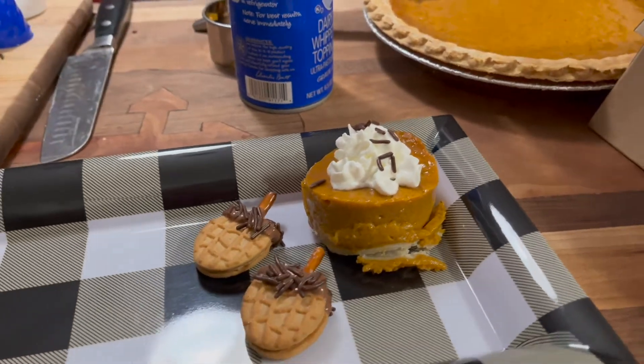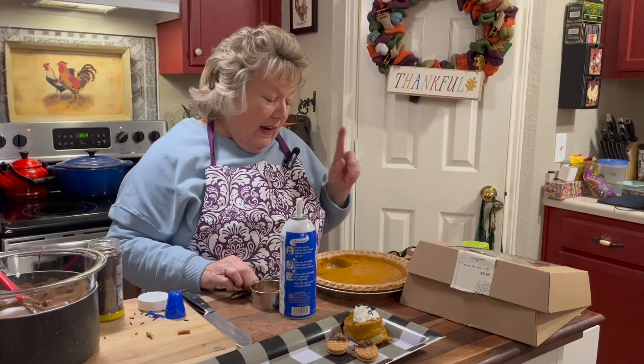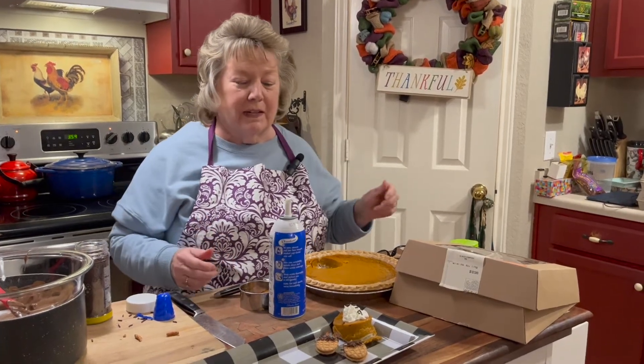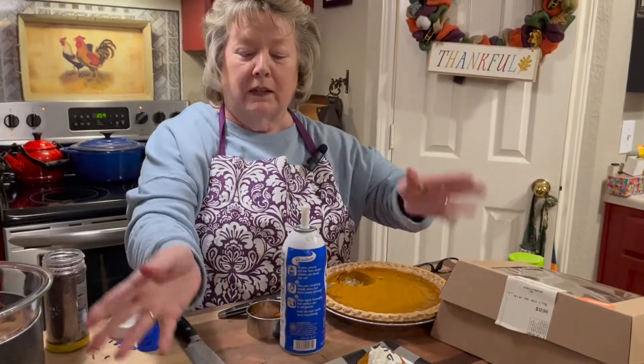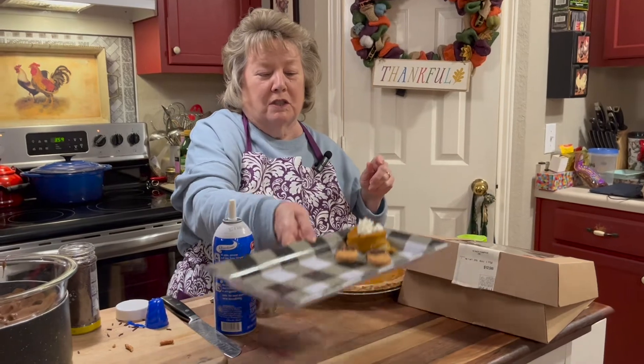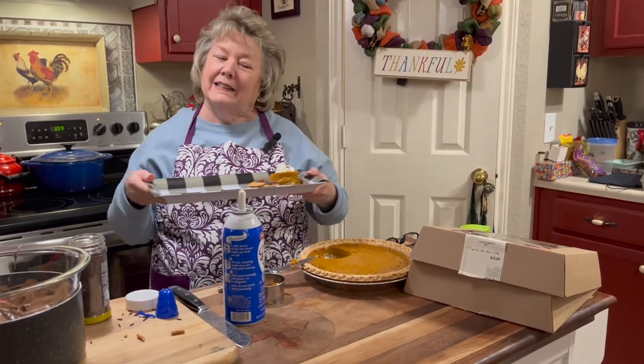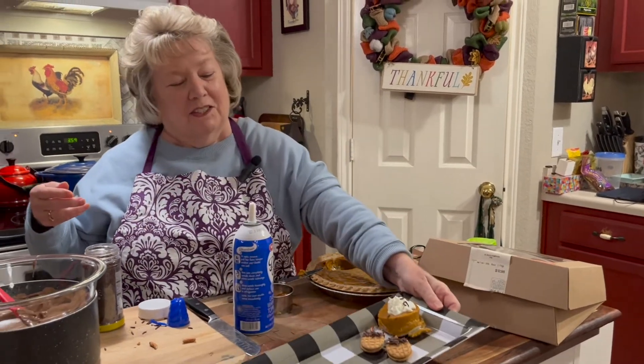Voilà — what easy, fun desserts! The kids can make these because there's really no cooking once you get the chocolate hot. There will be a little bit of leftover pumpkin pie — not in this family! But doesn't that look lovely? If the whole platter was full and you were going to your friends' for Thanksgiving, you could walk in with this gorgeous platter and say, 'Here's my contribution to the Thanksgiving dessert.'